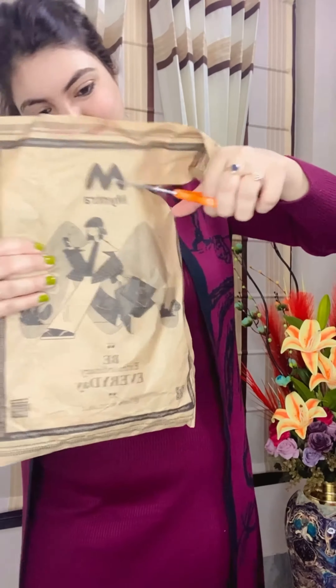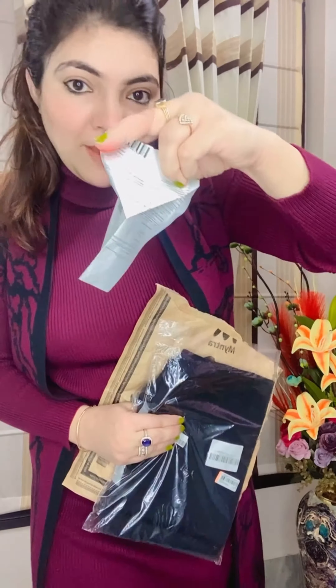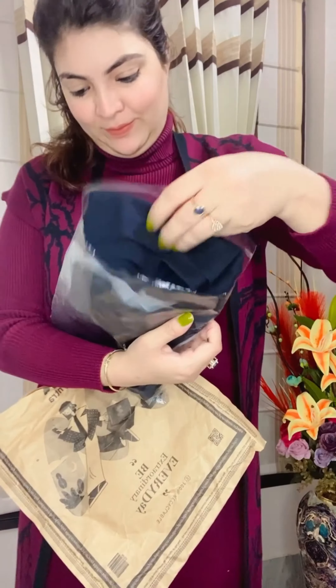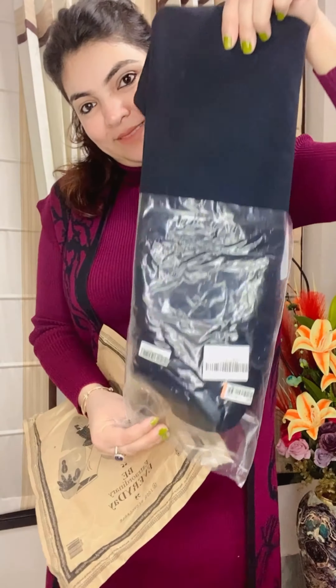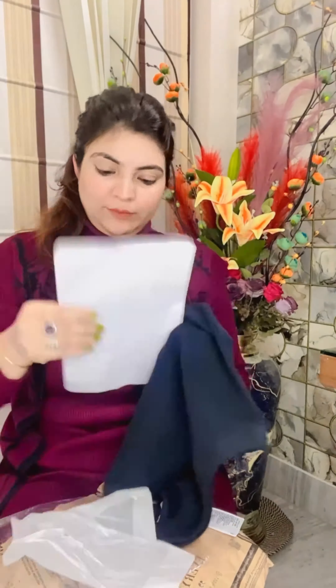Welcome back fashion lovers! Today I am bringing you an exclusive unboxing and detailed review of this stunning halter neck black top. Opening the package, the first thing that catches my eye is the luxurious fabric. I also got a Clinique voucher. It's crafted from a soft, breathable cotton, adding elegance to the neckline.